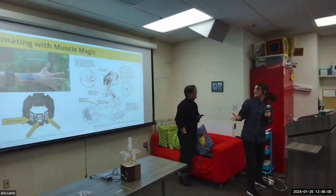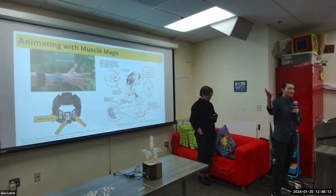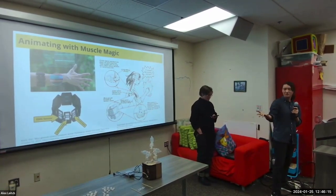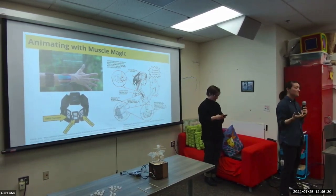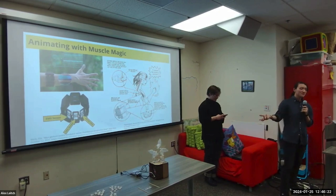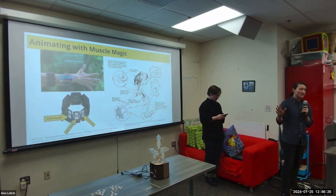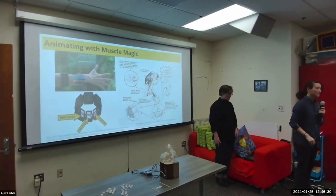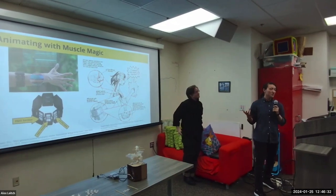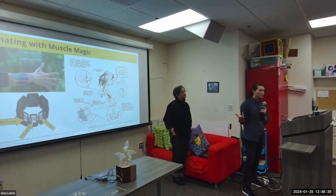The Myo armband contains eight EMG sensors all along the inside of the band. Whenever you flex or extend your hands, small voltage spikes occur in the forearm muscles that control your fingers, and the EMG sensors can detect both the strength and the timing of these signals. The Myo reads in this raw sensor data and analyzes the signal patterns to figure out which muscles are being activated — for example, which fingers are moving even if the overall hand is still. This allows for really nuanced gesture tracking capabilities.